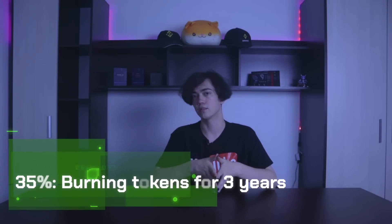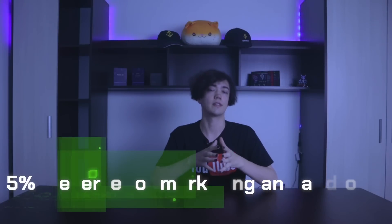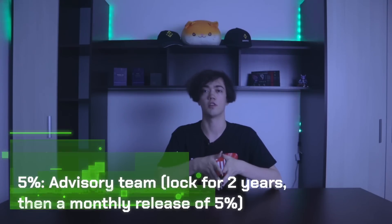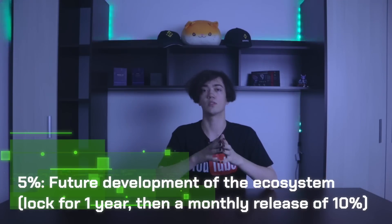Let's talk about tokenomics. Total supply: 10 billion GDT tokens. 35% burning tokens for 3 years. 30% reserved for ecosystem and development. 5% reserved for marketing and airdrop. 5% awards to senior shareholders. 5% team of founders and developers, locked for 2 years, then a monthly release of 5%. 5% advisory team, locked for 2 years, then a monthly release of 5%. And 5% future development of the ecosystem, locked for 1 year, then a monthly release of 10%.